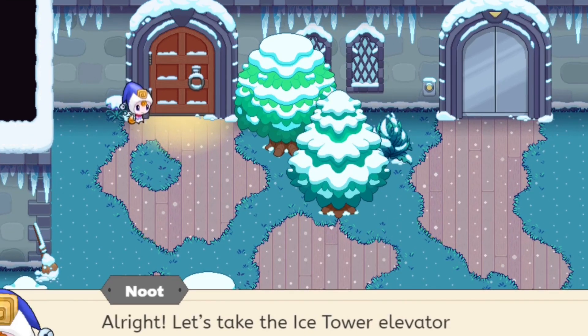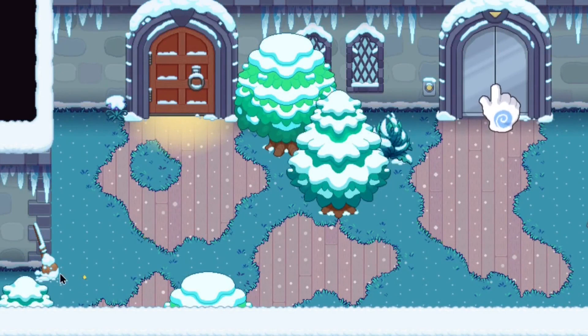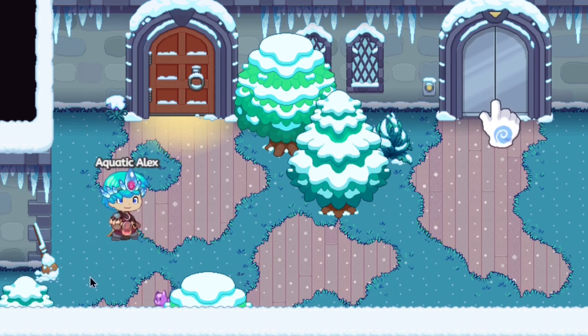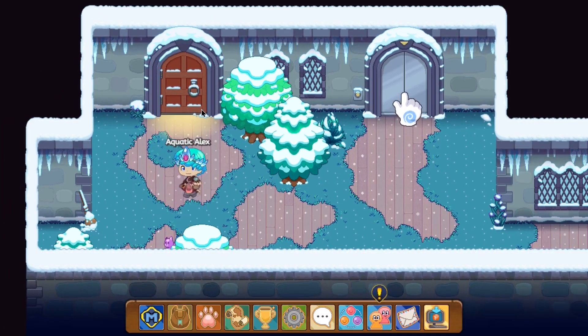We need to take the Ice Tower elevator and make our way to the eighth floor to find that key. The area looks great — is that a broom? It looks like a Quidditch broom you could fly around on. Anyway, we've unlocked everything and we can click on the door.